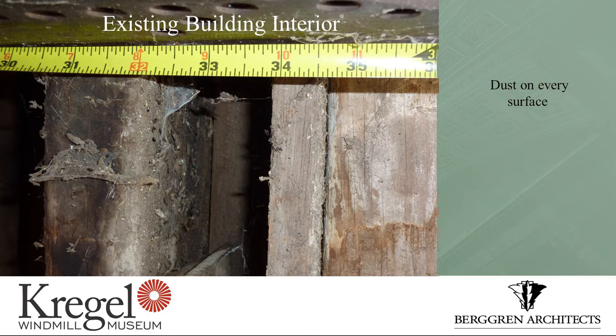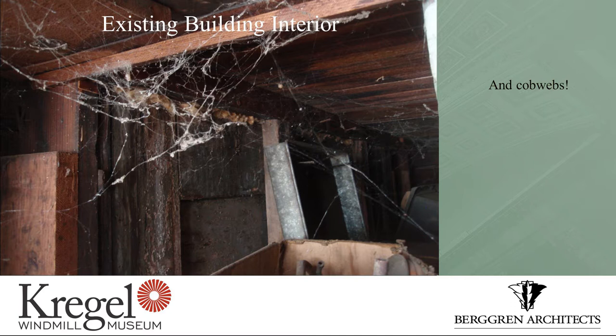Dust was everywhere. The factory had sat idle for close to 25 years — nobody in it, nobody doing anything about it. And we taller guys walked through a lot of cobwebs. It was full of those. Probably the only thing that grew over the years that really wasn't historic.